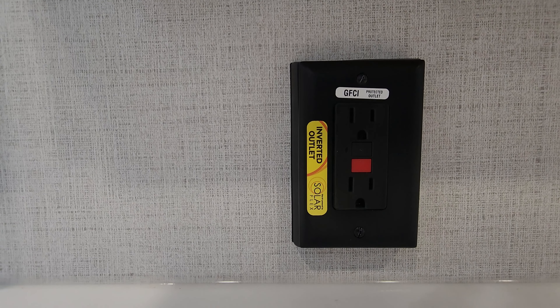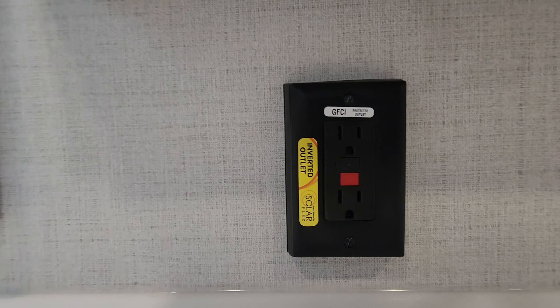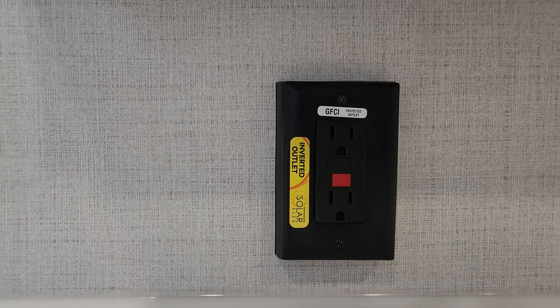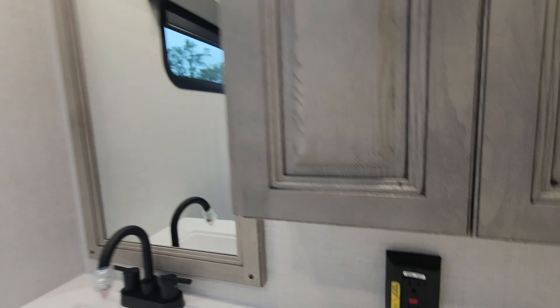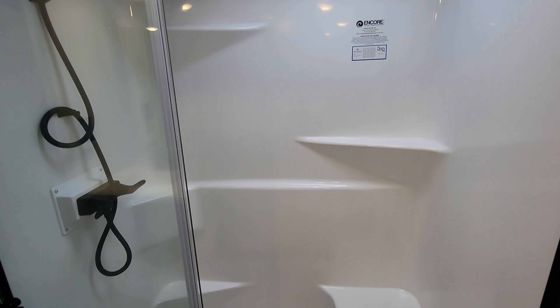Something to also notice: this does have the Solar Flex package, so there is a solar panel on board along with a solar charger. You can optionally purchase an inverter that installs very easily because the unit is already prepped — it will then invert power on each outlet and run off your batteries. They also offer lithium batteries as an option to give you more drawing power.